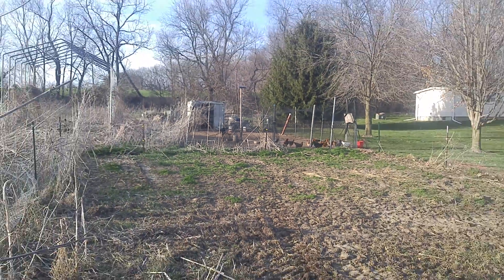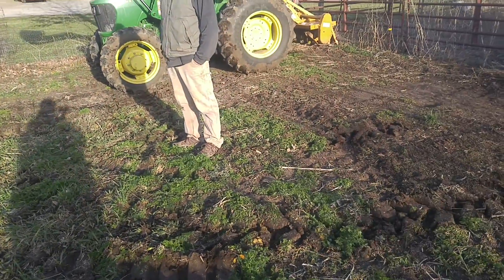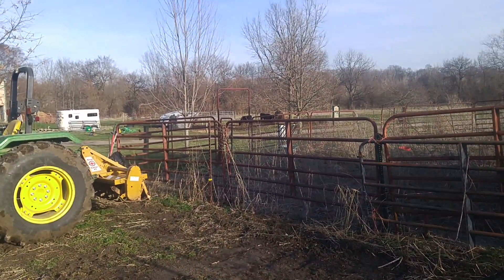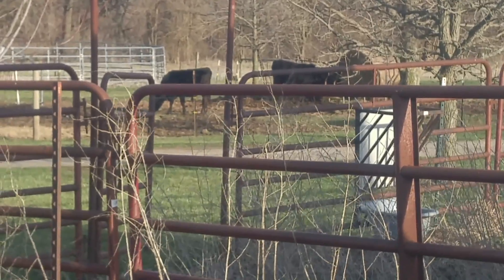I'm going to let him fire that up and get this ground ready to go. I'll move over here out of the way. We've got a couple of beef cattle out here - he raises them for meat, all grass-fed.